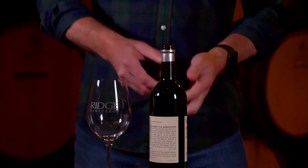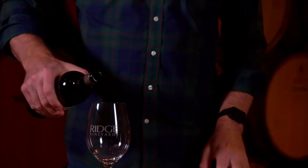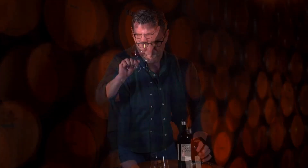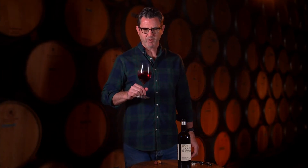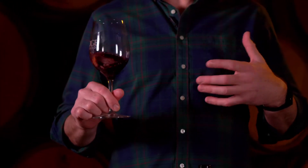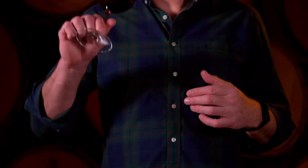Let's give it an open. Aromatically, right away you get a lot of briary fruit, bramble, almost boysenberry sweetness. Layered with that is a really beautiful, exotic spice — black pepper, even a hint of fresh herb. Really nice complexity. One of our more elegant Zins, I'd say.